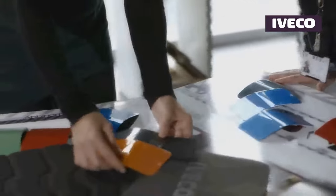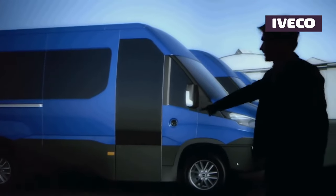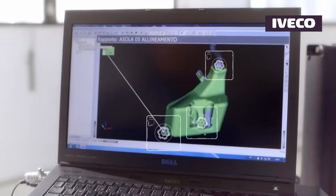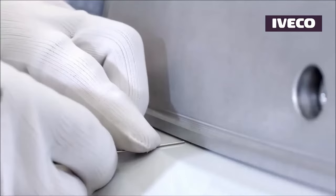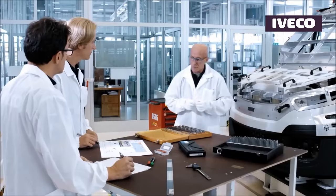Iveco has embraced sustainability by introducing an electric variant of the Daily, aptly named the Daily Electric. This variant aligns with the growing demand for eco-friendly transportation solutions and positions the Daily as a forward-thinking option in the commercial vehicle market.